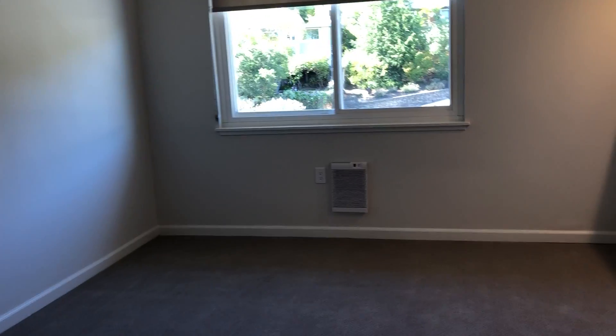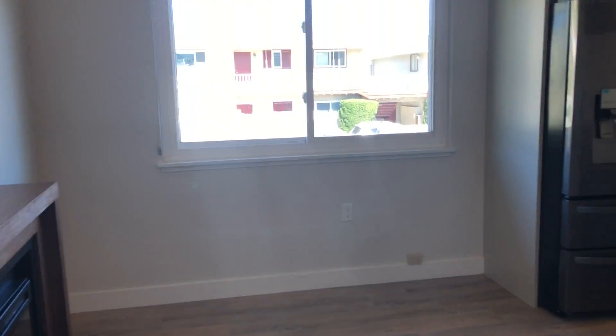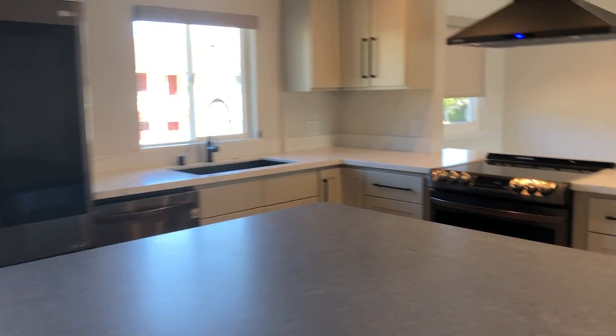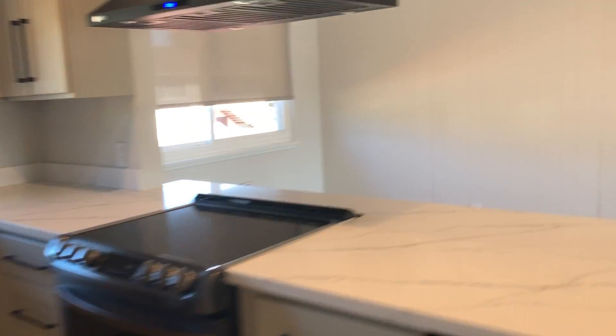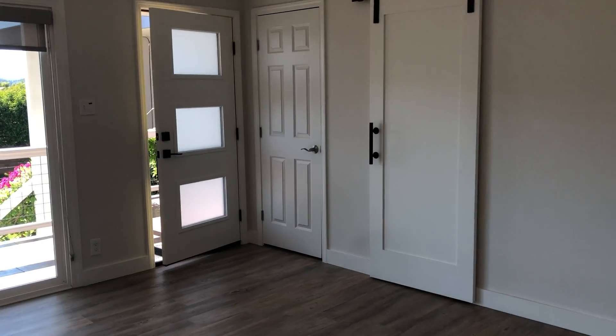It's all electric heat. But there are lots of windows and you get great cross ventilation. There are solar shades throughout. And that concludes the tour — thank you for watching.